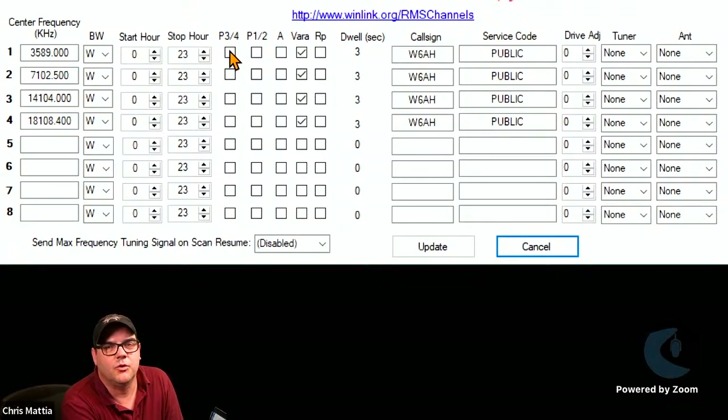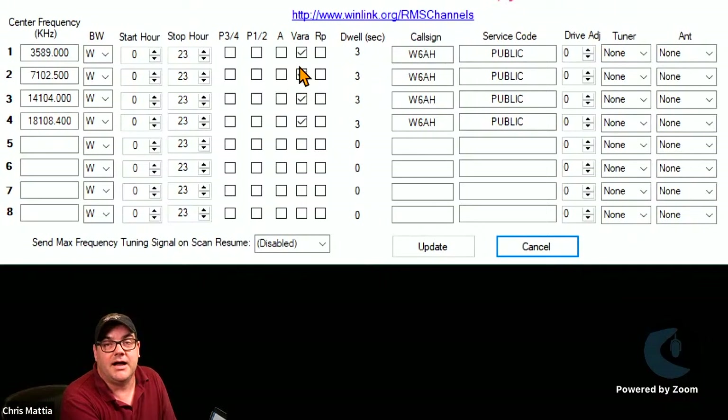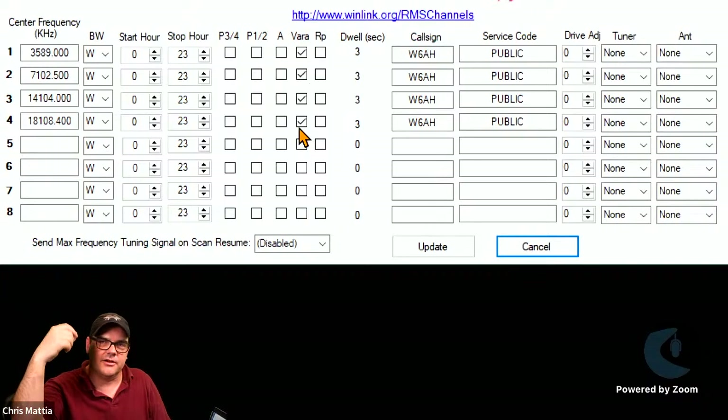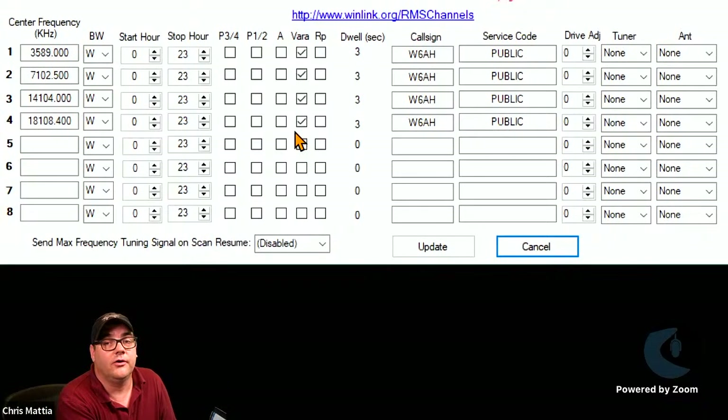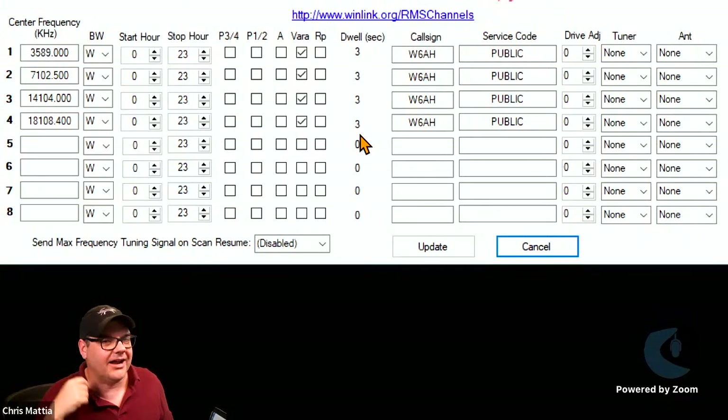The P3/P4 column is for PACTOR versions 3 and 4; P1/2 is PACTOR 1 and 2; A is for RDOP; and V is for VARA. In this simplified setup, we're only configuring a VARA HF gateway, so just check the V box for all four frequencies. That tells Tri-Mode to start on the first frequency and listen for the VARA protocol, then go to the next, and so on.